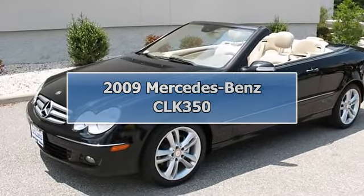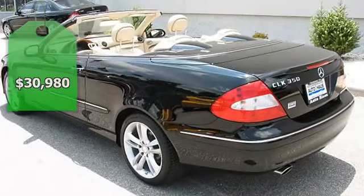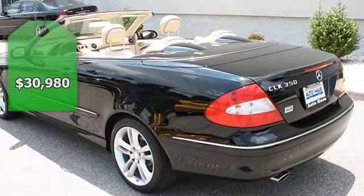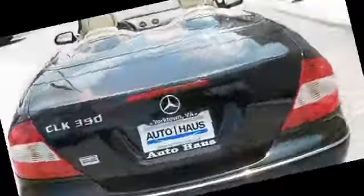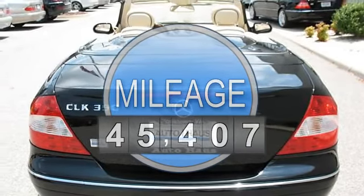2009 Mercedes-Benz CLK 350. This vehicle features the following equipment: 7-speed automatic transmission, V6 cylinder engine 3.5L/213, rear-wheel drive.